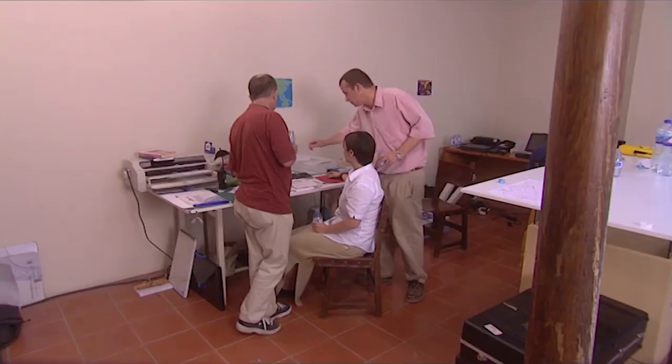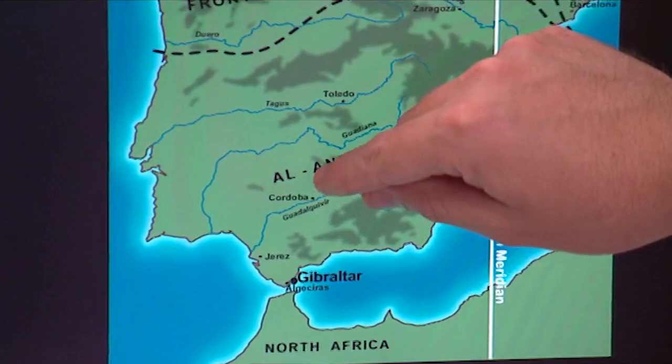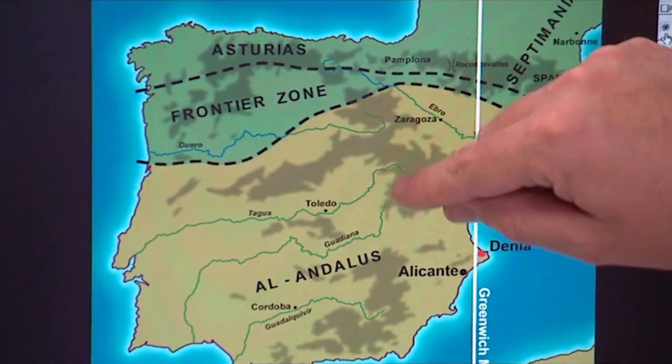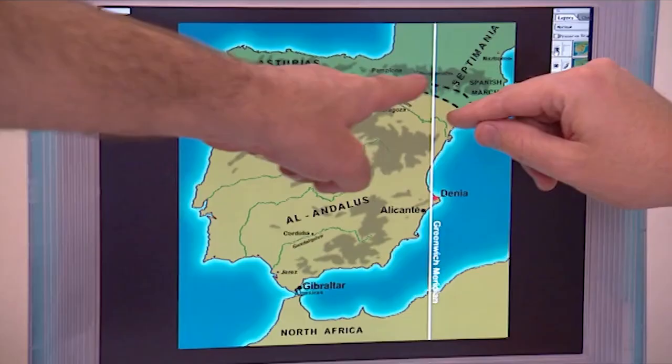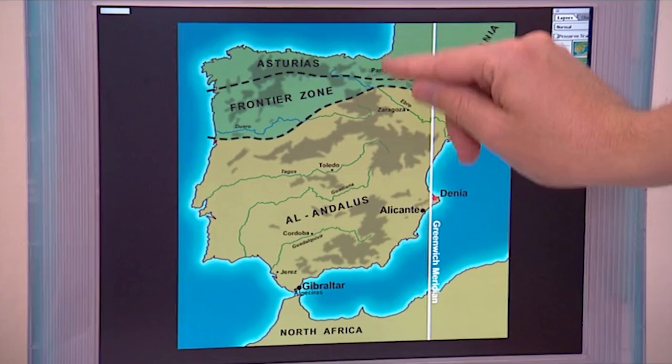They actually crossed to Gibraltar? Yes, they did. They crossed over to what they call Jebel Tariq, meaning 'the mountain of Tariq', and then rapidly progressed, reaching Toledo in the same year, 711. And then across this whole zone, it soon became Muslim Spain. This is a sort of indeterminate buffer zone that would have had mixed communities, and then up here you have a much more defined Christian area. But it would have changed over the centuries — that's an important point.